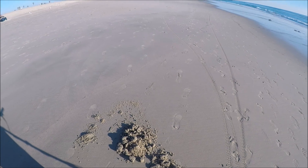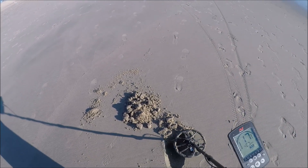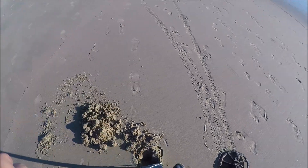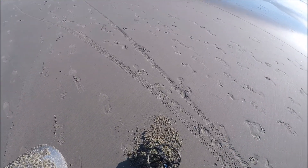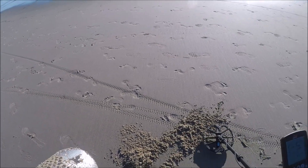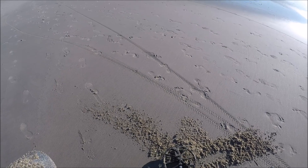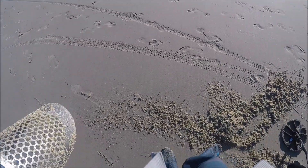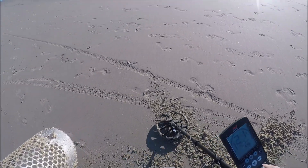All right guys, we've been hunting our asses off and haven't found much. It's weird what the tide has done to the targets. I did get this one — it's not too shabby of a tone. It's crazy the amount of Equinoxes I've seen out here at the beach today. I think I've seen ten Minelab Equinoxes so far. Still in there — there it is. Looks like a coin, a crusty coin. I'm not even sure what that is.